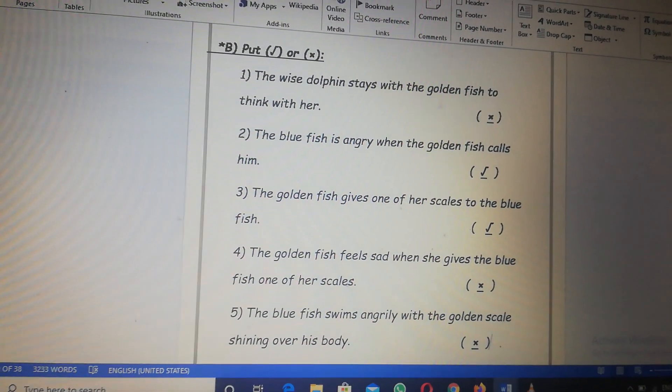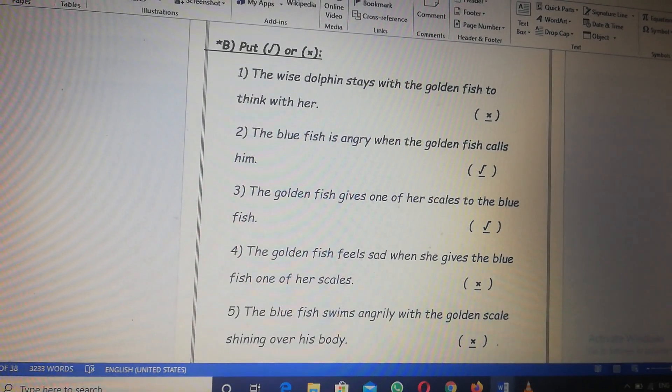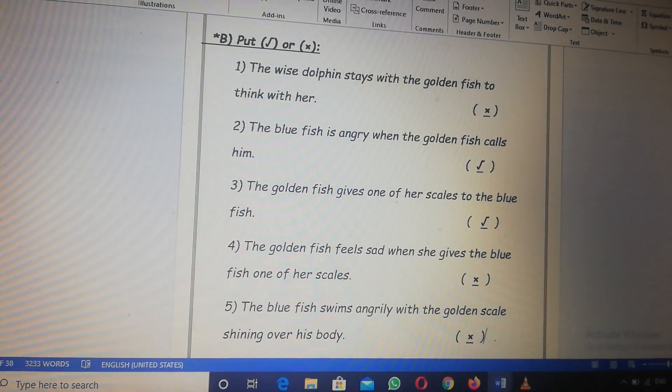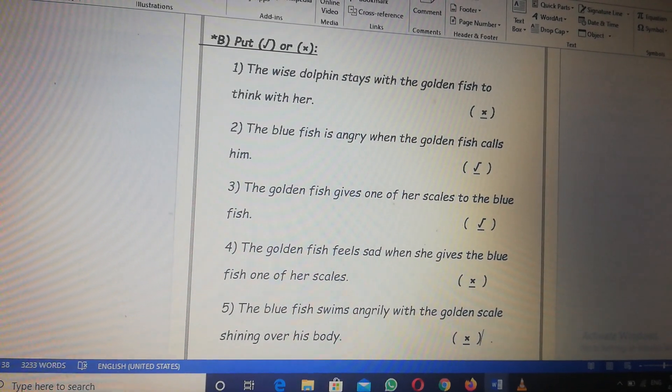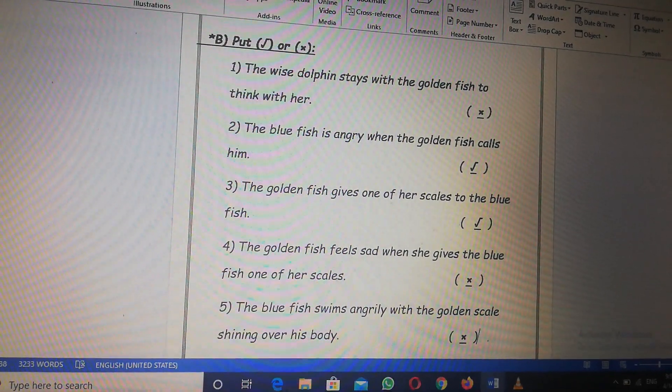Move to page 33, exercise B, put right or wrong. Number one: the wise dolphin stays with the golden fish to think with her. The wise dolphin stays? Wrong — the wise dolphin disappears.